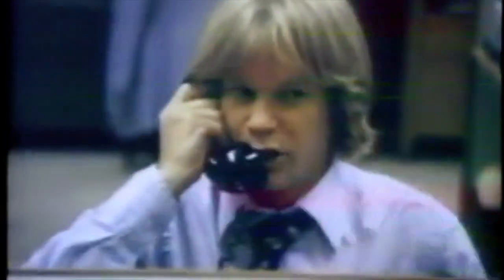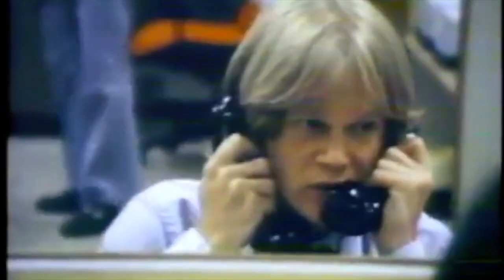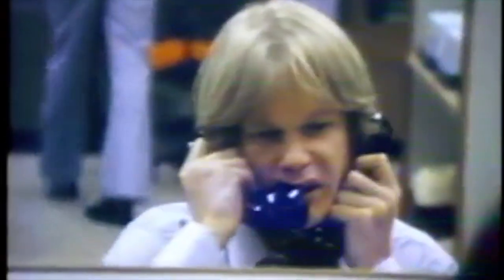However, there are cases where addresses and the person or entity behind them is known. This is usually the case for exchanges and token project owners or founders.